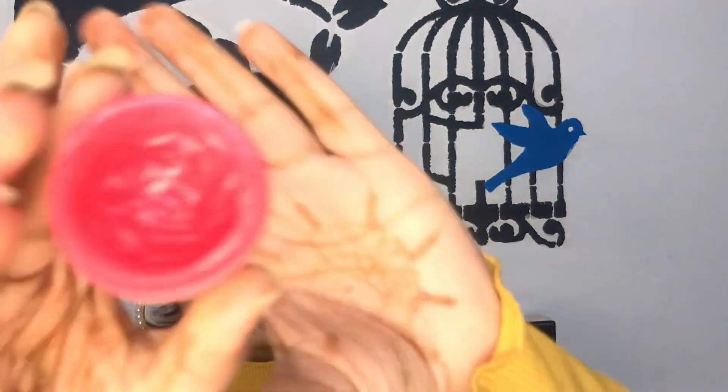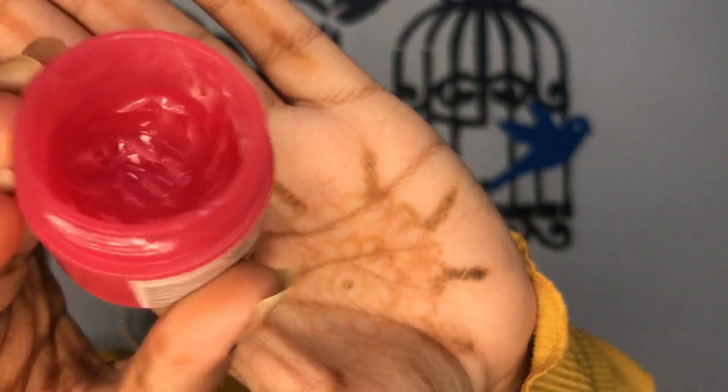And this is the Laneige Lip Sleeping Mask in Berry — oh my god, this is so hydrating and so moisturizing! If you haven't tried this one, I don't know what you're doing! If you have really cracked and chappy lips and you've tried so many lip balms with no luck, do give this a try.